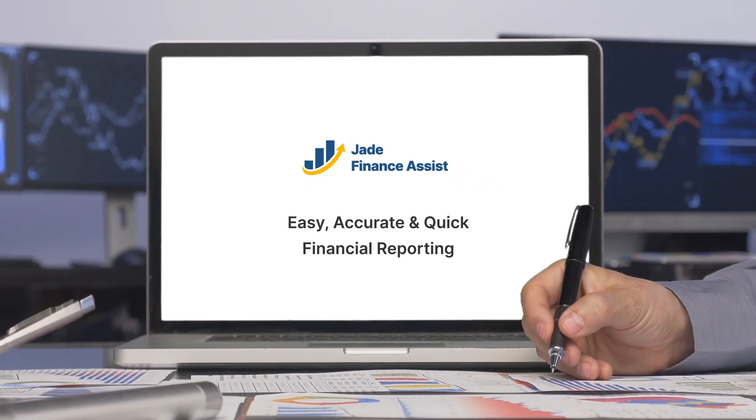It enables organizations for advanced statistical analysis using its predictive analytics framework. Say goodbye to the frustration of financial analytics and hello to Jade Finance Assist — try it today and experience faster financial close.